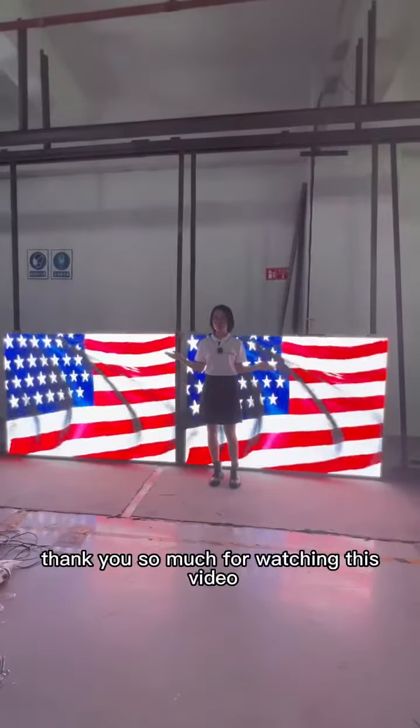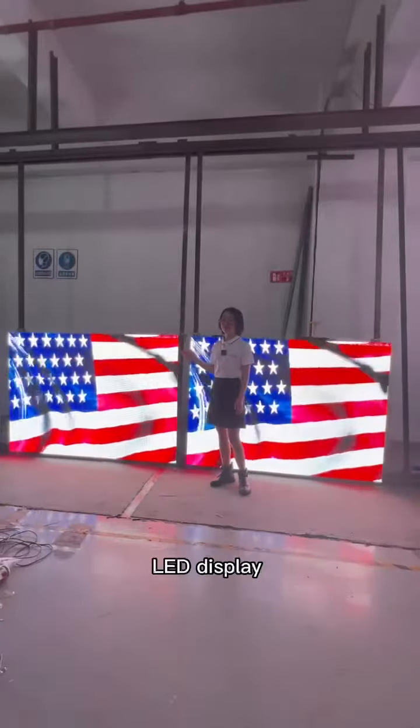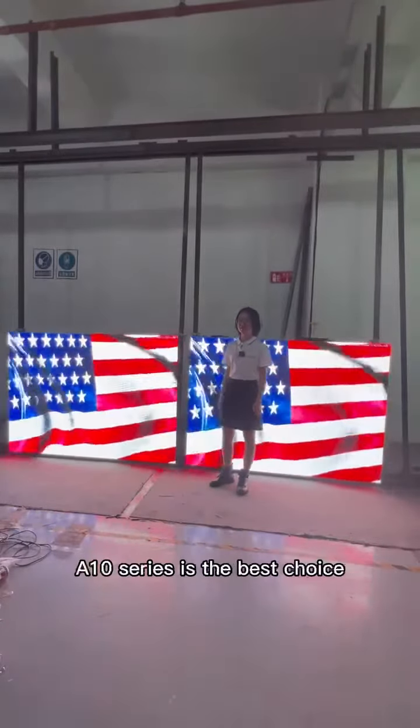Thank you so much for watching this video. If you need a high quality, high brightness LED display, the ATN Series is the best choice.